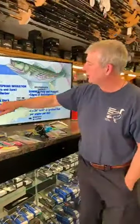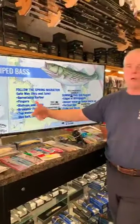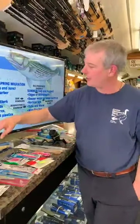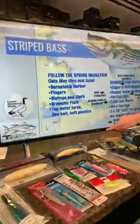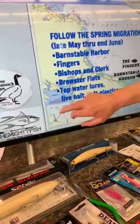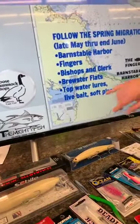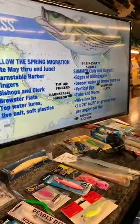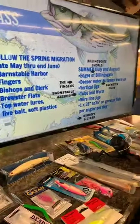Striped bass are migrating right now. If you go to OnTheWater.com, they run a cool tracking mechanism sponsored by Yeti where you can actually follow the migration up the coast. They're off Rhode Island at the moment — some are going to come around through Nantucket Sound and around Chatham, and a lot will come into Buzzards Bay, then through the canal and down. In spring, kind of mid to late May — though it might be earlier this year given the mild weather and warmer sea temperatures.